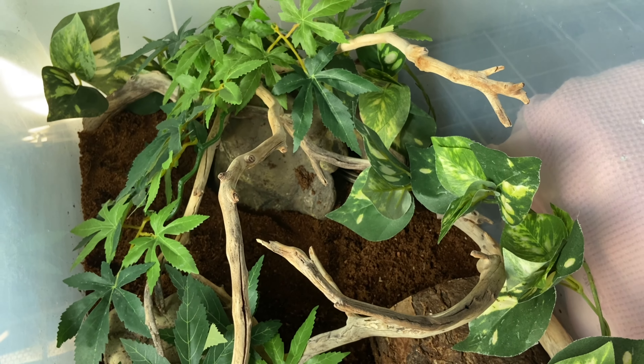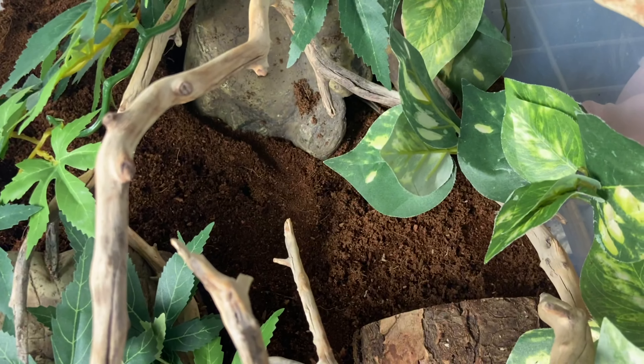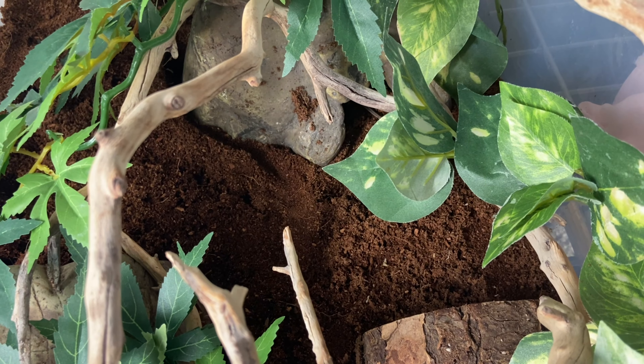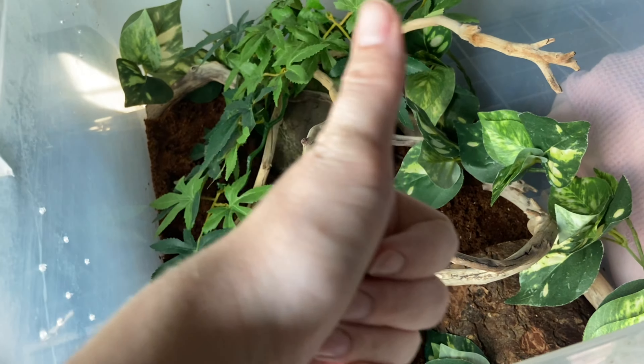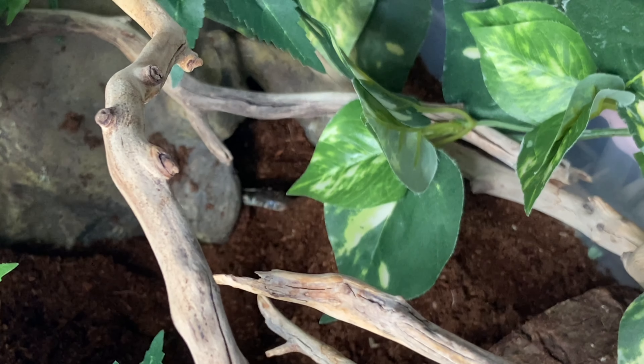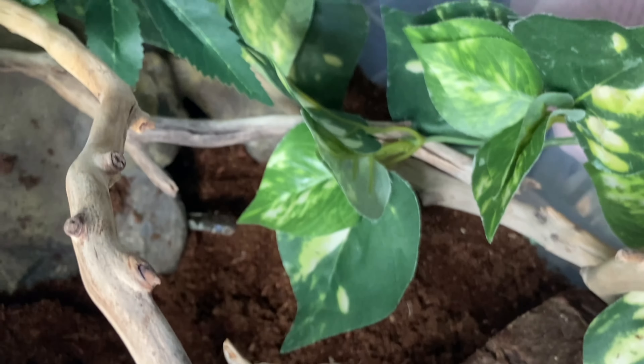Crested geckos are Correlophus — I think I was in the hobby so long they used to be Rhacodactylus. Anyways, hello little one! Oh my god, this is the smallest I've ever had a crested gecko before. I might cry — I'm literally crying. The way that crested gecko just looked up at me was so cute. I did not expect to weep.